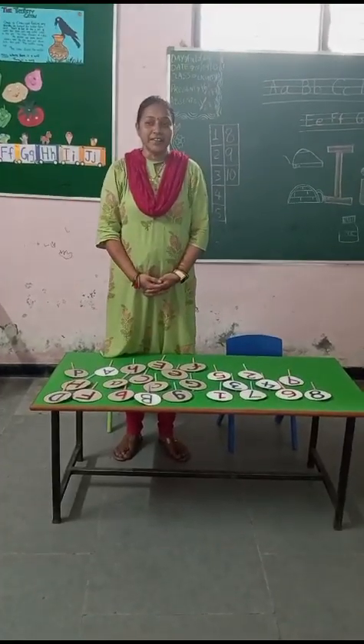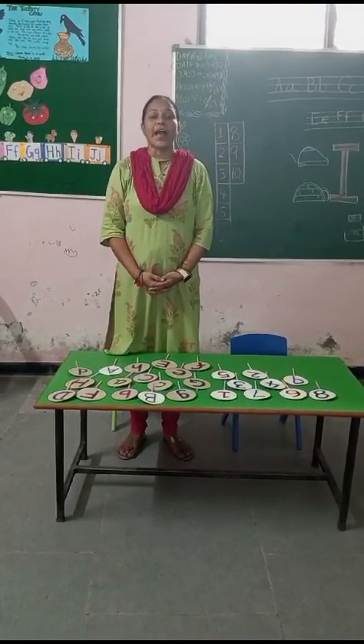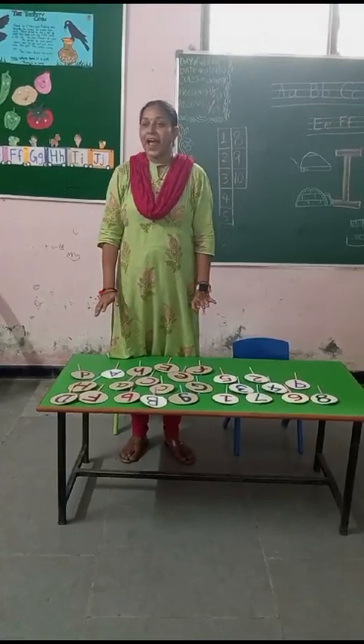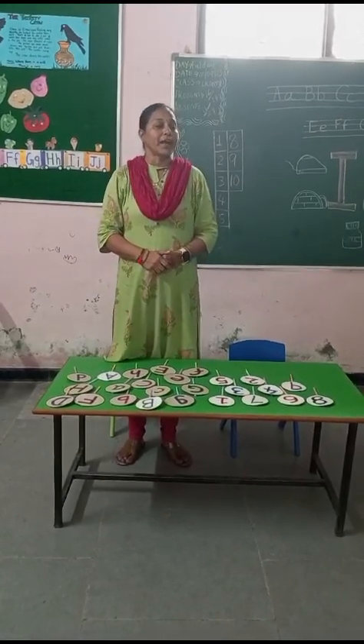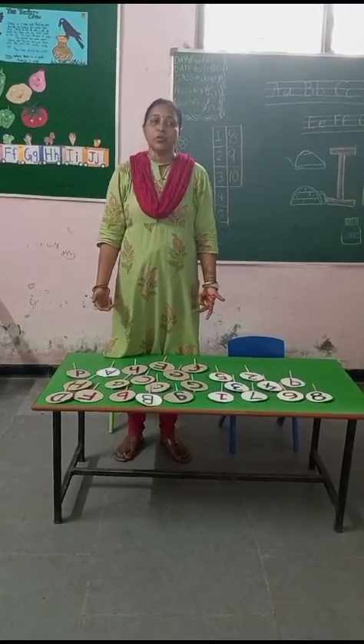Good morning, children. Today we are going to do an activity: identify letters, alphabets, and numbers. So one by one I will call you, and you have to identify whatever I will ask you to do.